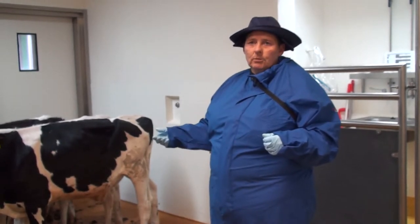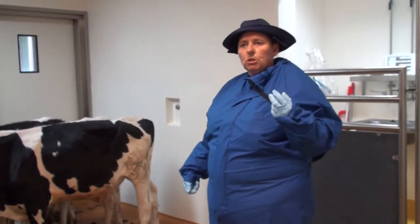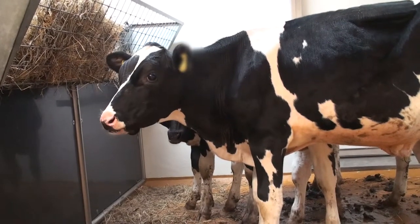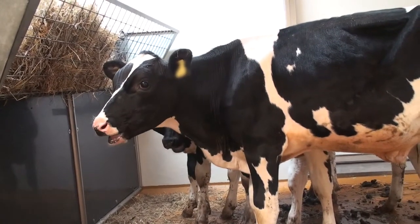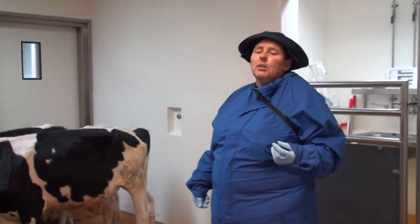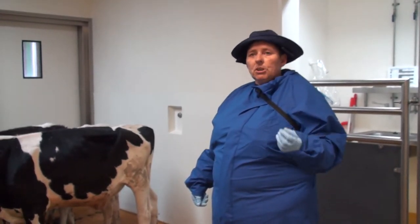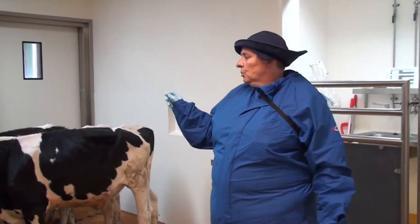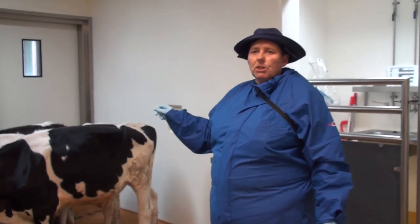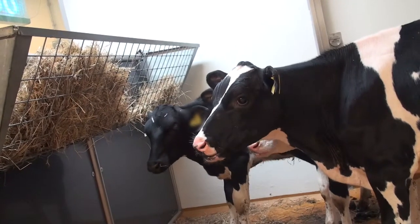After that, it's a case of close monitoring — rectal temperatures and samples taken on a daily basis. The sampling is done by the animal technicians; myself and my staff will be checking them physically every day. Every animal will be caught, their feet checked, and their mouths checked, because with FMD you can check in the morning and see nothing, and then in the afternoon a lesion can appear.